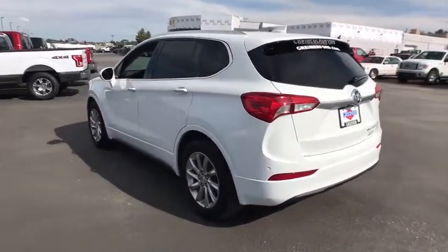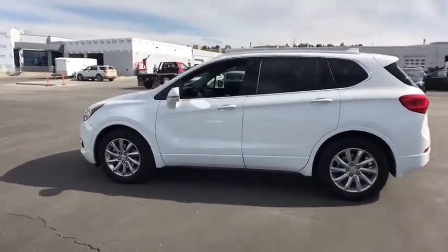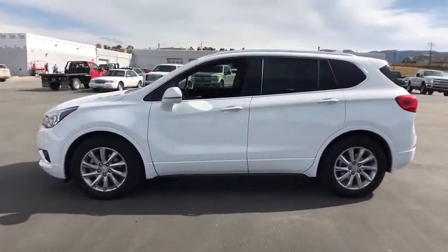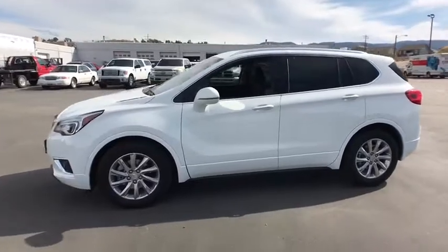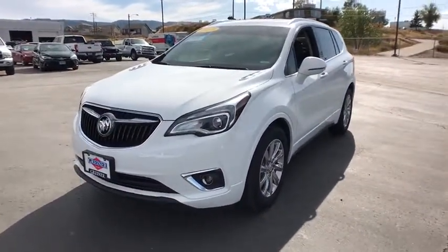The Envision's handsome exterior and well-styled cabin are appealing, while its value-packed features list serves as a cherry on top. This vehicle has less than 15,000 miles. Here are some of this vehicle's great options.